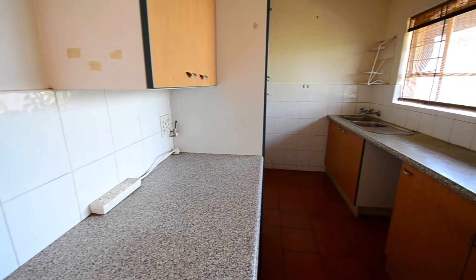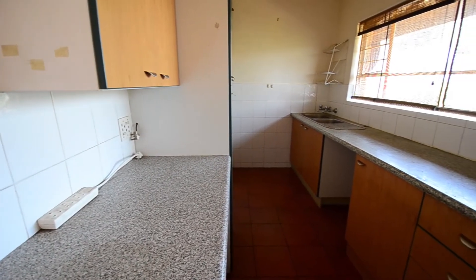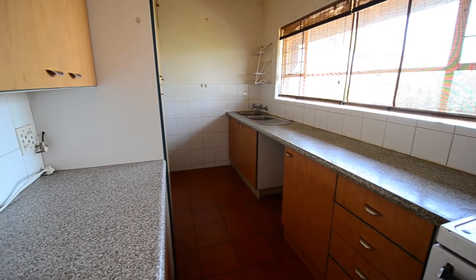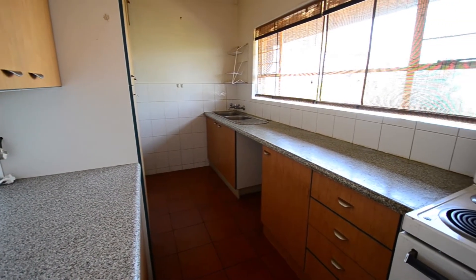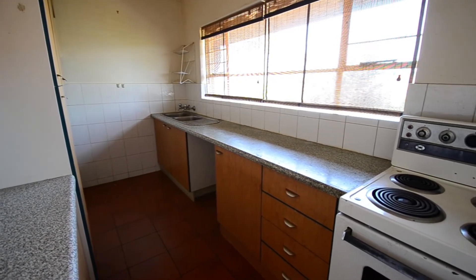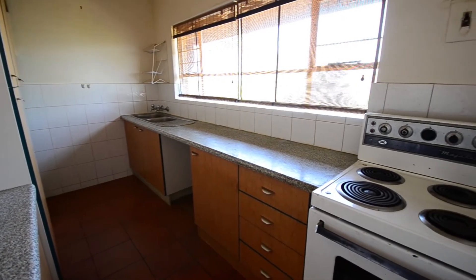This semi-tiled kitchen boasts ample cupboard and worktop space, a double sink, stand-alone stove and oven combination, and room for all major appliances. Create your own gourmet kitchen in this space and enjoy the delicious meals you will prepare.